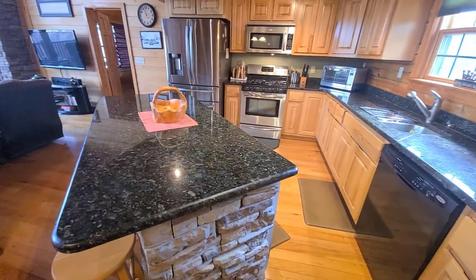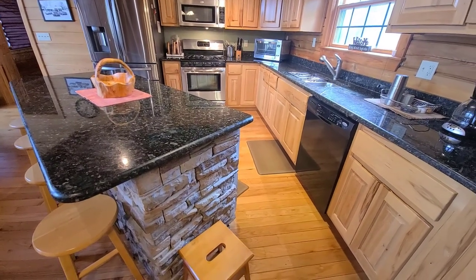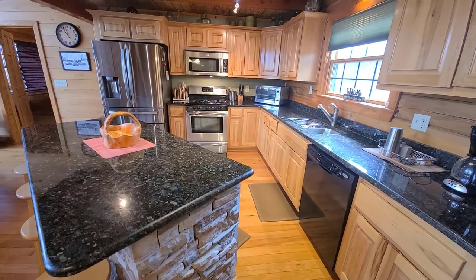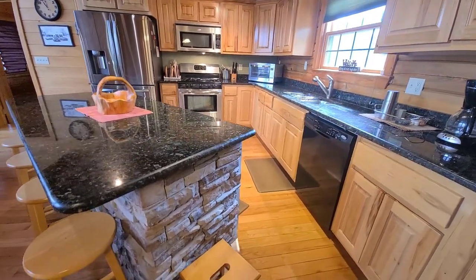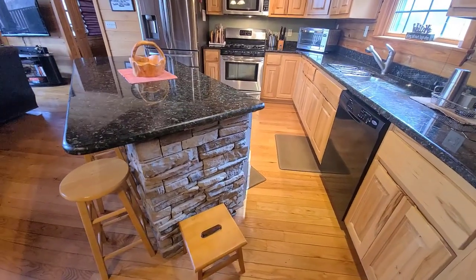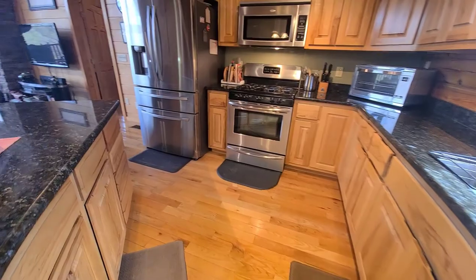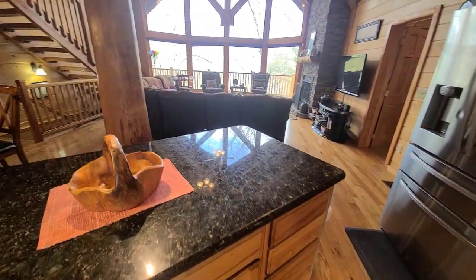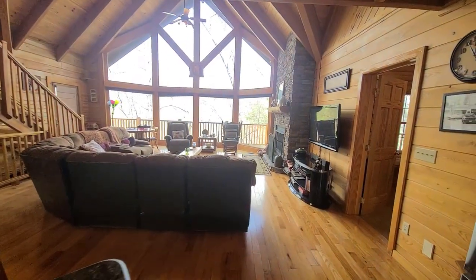To our right is the kitchen. You have granite countertops, all your appliances, your gas range, fridge, beautiful cabinetry, plenty of storage here. The island has this lovely stacked stone facing and there is even cabinetry in the island. So loads of storage here, and you can stand here preparing your meals and looking out at the beautiful view from that big wall of windows.